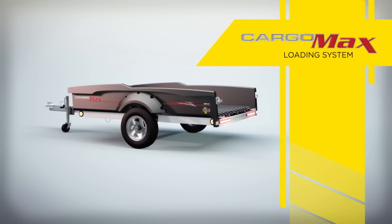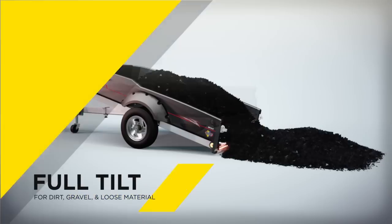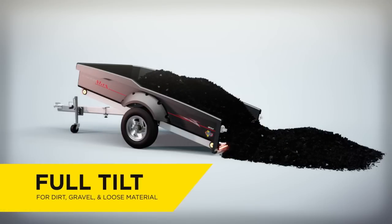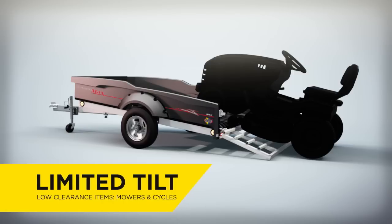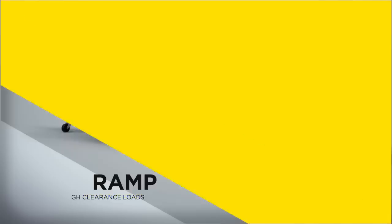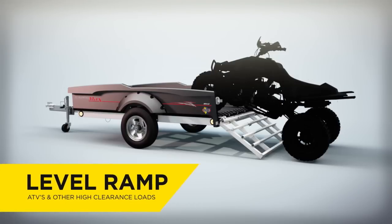FLO's Cargomax loading system features three unique loading and unloading modes: full tilt-dump mode for dirt, gravel, and other loose material; limited tilt mode for low-clearance motorcycles or riding mowers; and level ramp mode for ATVs and other high-clearance loads.